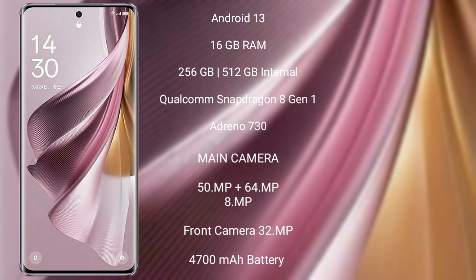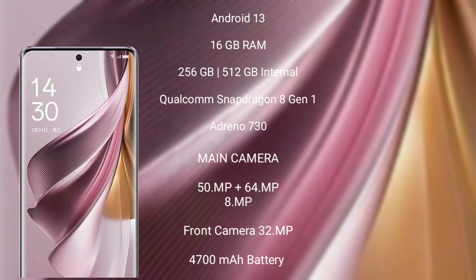OPPO Reno 10 Pro Plus features a rear triple camera setup: 50MP plus 64MP plus 8MP, and a 32MP front camera. It has a 4700mAh battery with 100W fast charging support.